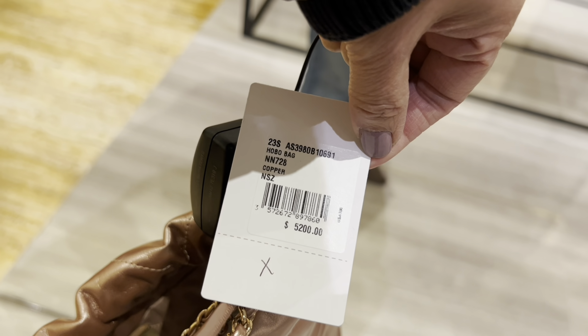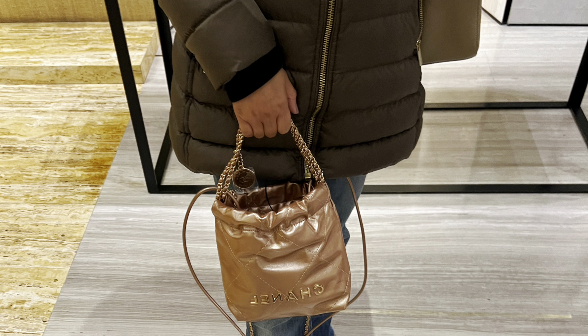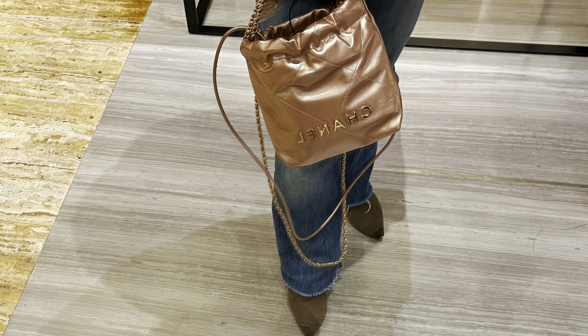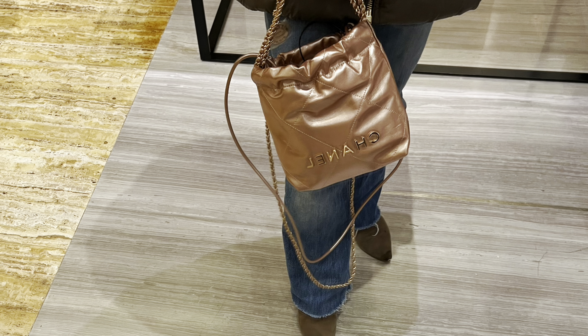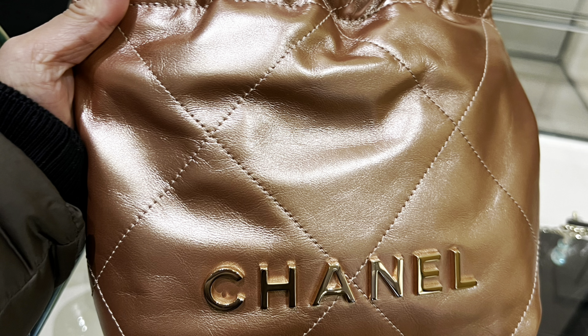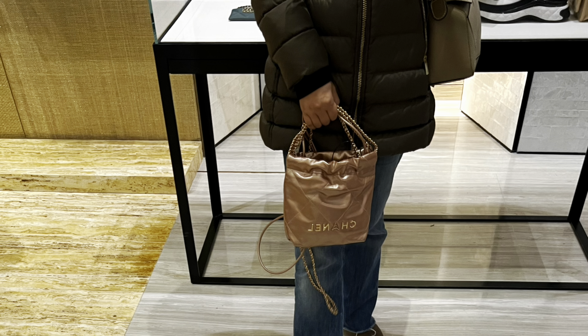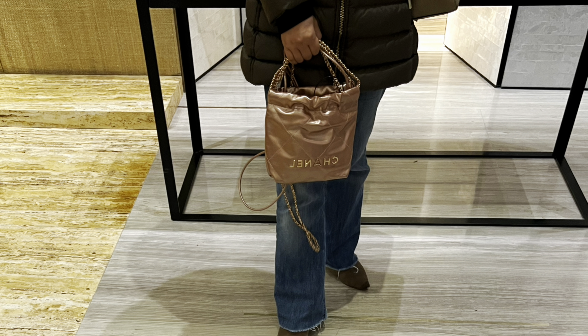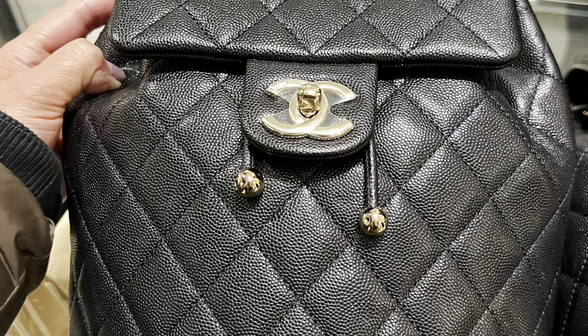Another bag from this season is the 22 bag in mini size. Well, I'm not a fan of this bag — I couldn't say much about it. I just don't feel it's worth buying, but if you like it, definitely go try it and see if you like it at this size.